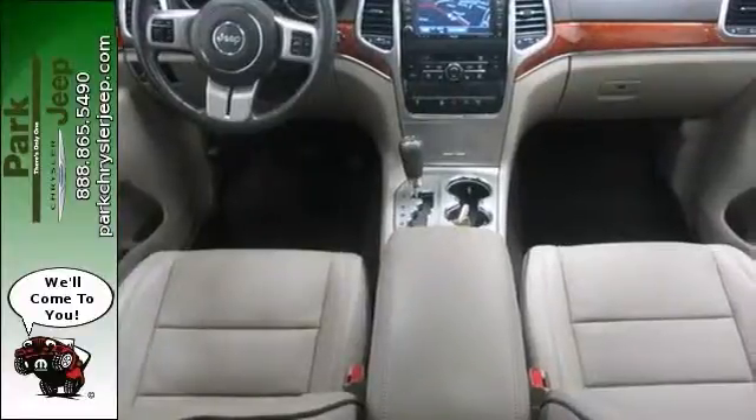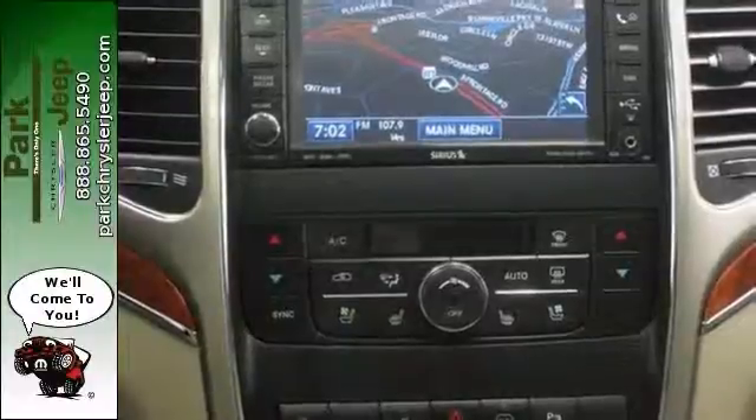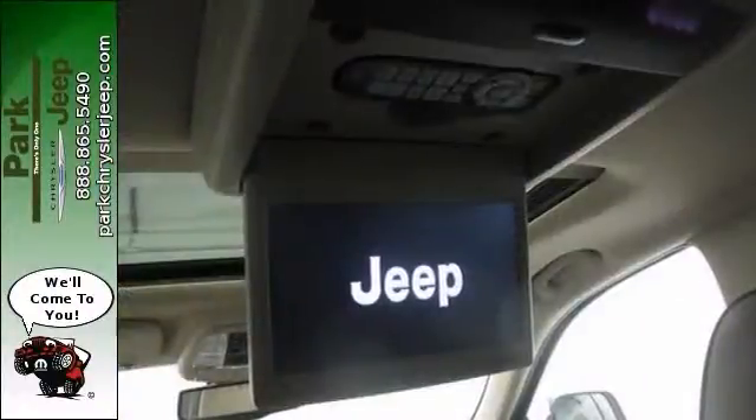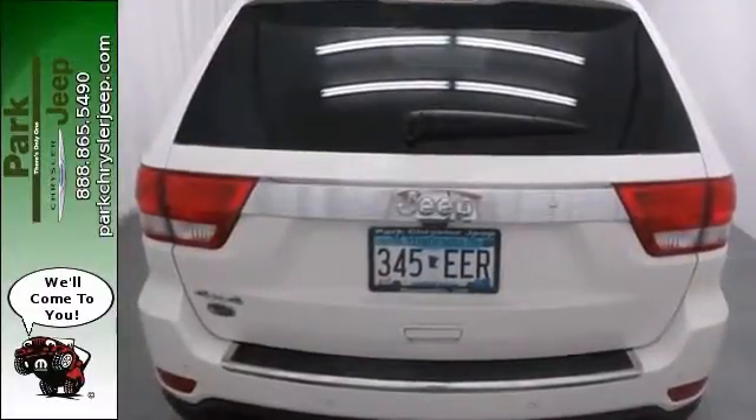The navigation system and backup camera and sunroof make this Jeep hard to pass up. This outstanding Jeep is certified. It's an SUV, and it's the one you've been looking for. Come in and take a look at it for yourself.